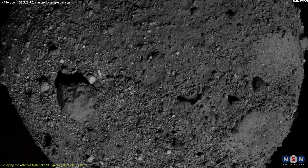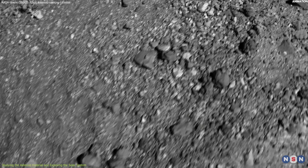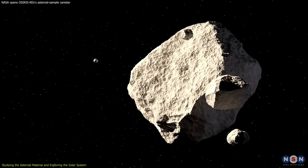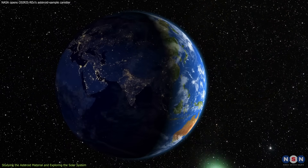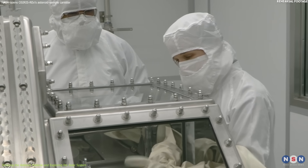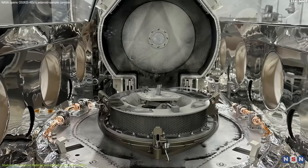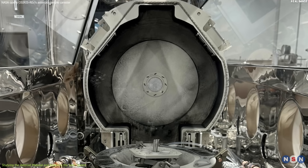How old is Bennu? How did it form and change over time? What processes shaped its surface features and dynamics? How does Bennu interact with other bodies in the solar system? How does it respond to solar radiation, gravity, and impacts? How likely is Bennu to collide with Earth in the future? How can we prevent or mitigate such a collision? To answer these questions, NASA scientists will use various instruments and methods to analyze the asteroid sample at different scales, from atomic to macroscopic. They will measure its chemical, physical, isotopic, mineralogical, organic, and spectral properties.